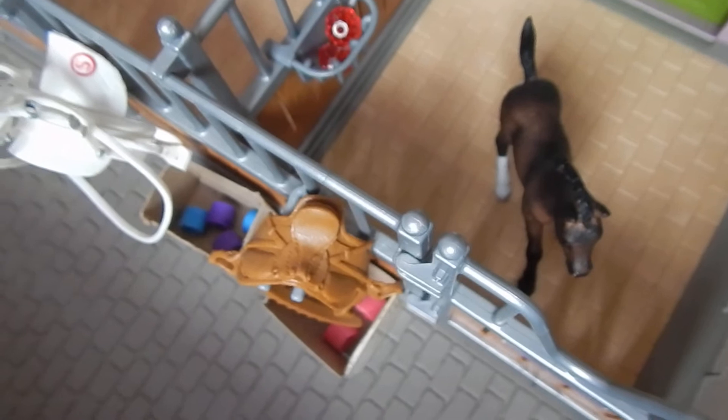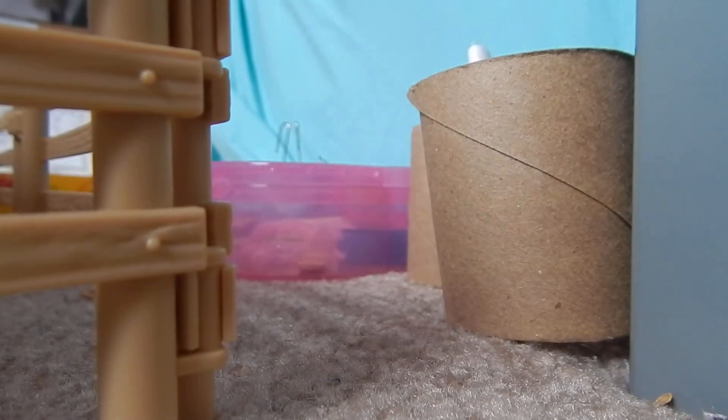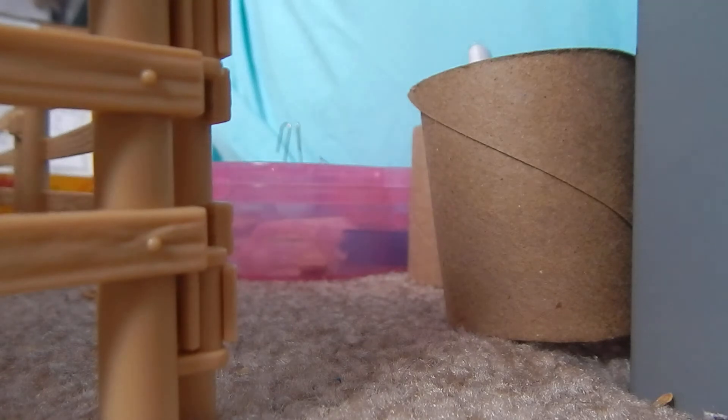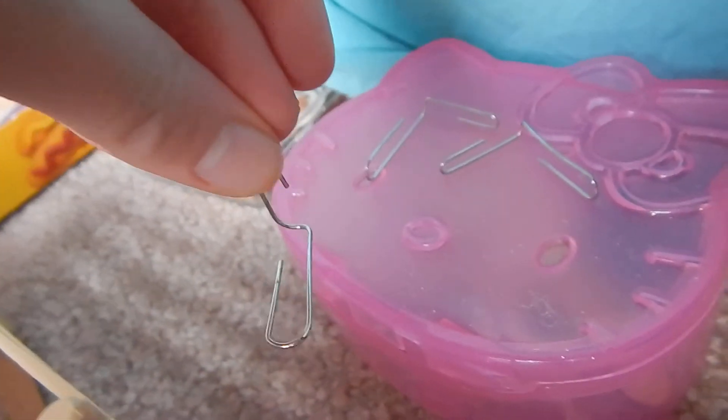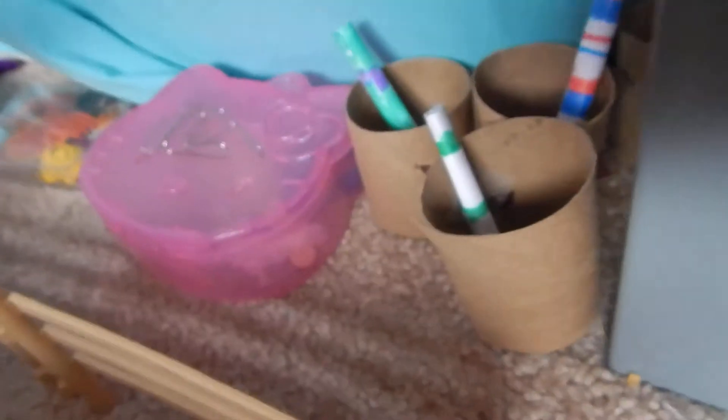And this is Prancer, Stella's foal, and she is the 2014 Arabian foal. Here is where our harness supplies go, and I'm going to use these in a tack room when I make the tack room.